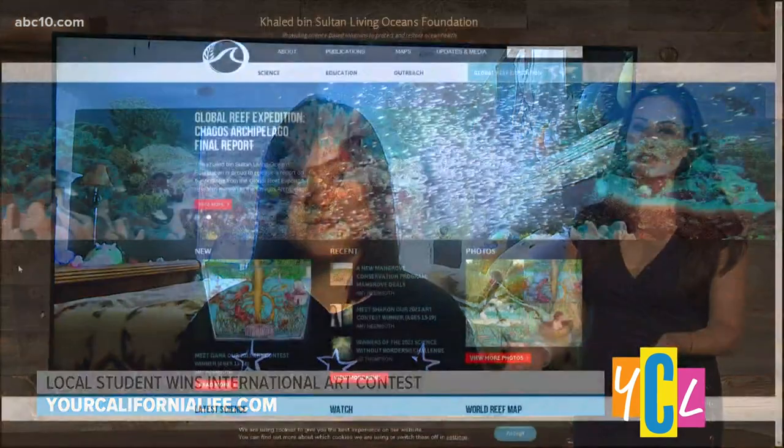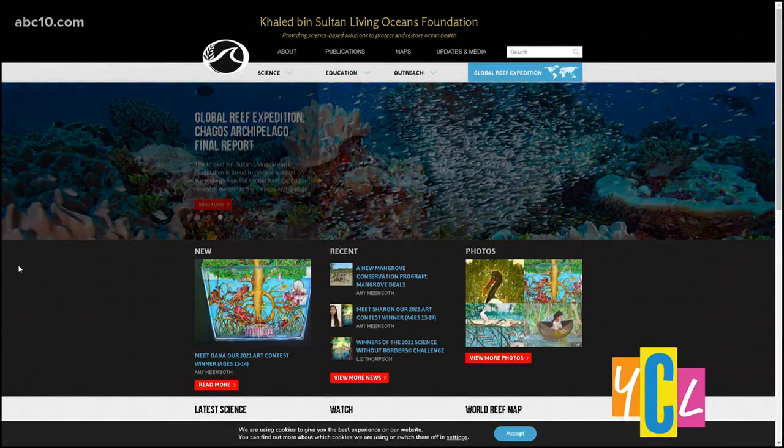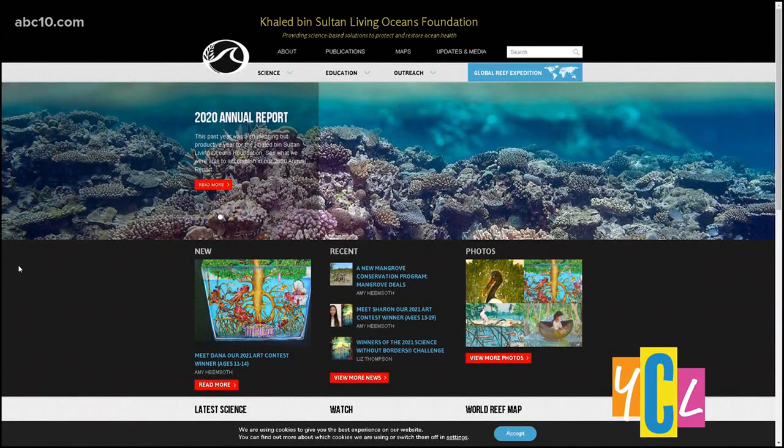You are definitely a talented young lady. Congratulations again on that award — I'm sure there'll be more of that to come. You're very passionate. Thanks for sharing that with our audience today. You can see all the winners and more of Michelle's drawings by visiting livingoceansfoundation.org.